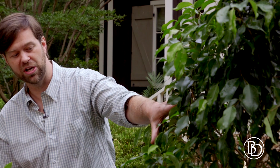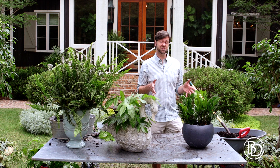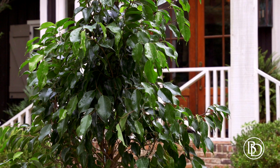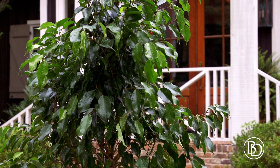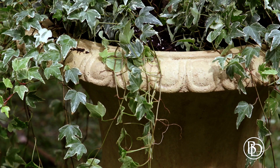Here I have some ficus trees, and ficus trees, they get a bad rep, y'all. They are fantastic outside. A lot of people say they have trouble growing them, but if you think about it, they're native to rainforests, not your condo inside in the air conditioning. So put them outside — they last all summer long — plant it up in this wonderful urn with some variegated ivy spilling out.